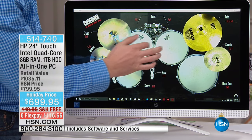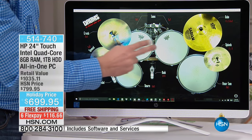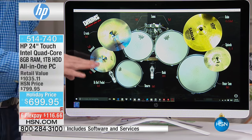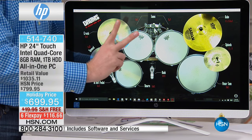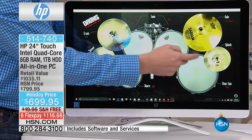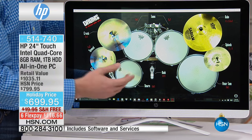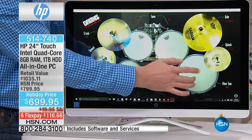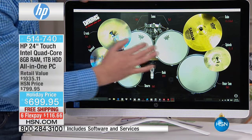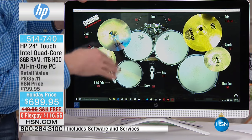With free shipping at $116.66, you get a powerful machine that lets you touch the screen or use the keyboard and mouse. Most touch devices only have two touch points — the lower the number, the slower the response. This one has ten touch points, so I can hit every drum and every cymbal as fast as I want and it keeps up.